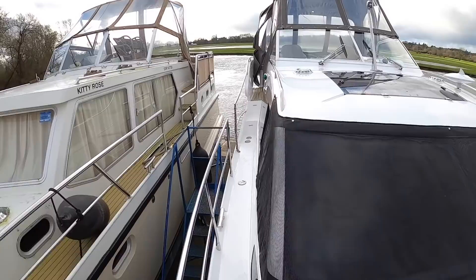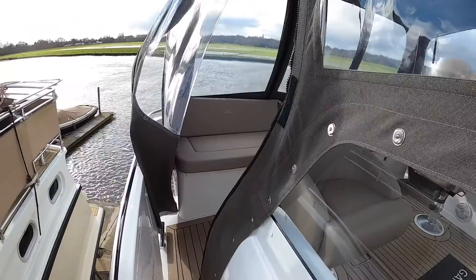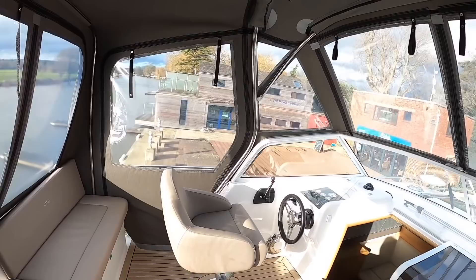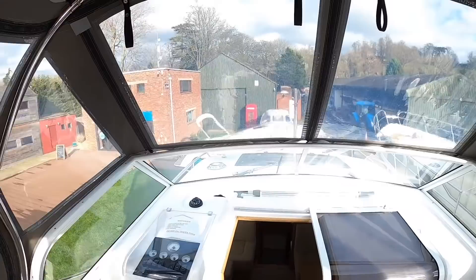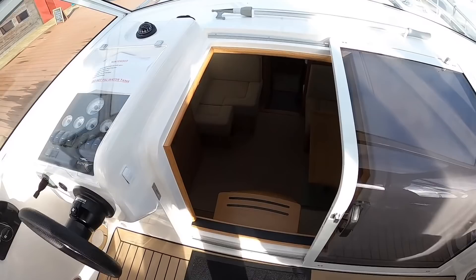So as I say, aft cabin — that's here — and that gives you a raised deck with your helm position up on this deck, protected by a canopy. This will all come down, of course. On a nice day it's all open, people can sit all the way around, twin bucket seats, and it's a great view because you're raised right up. Let's go on inside and I'll show you how that works.